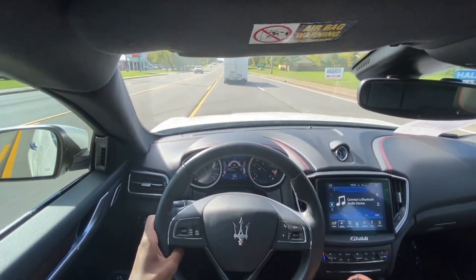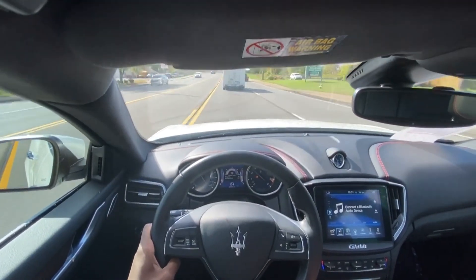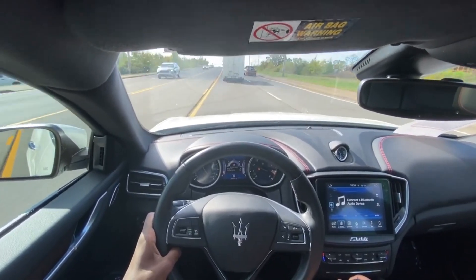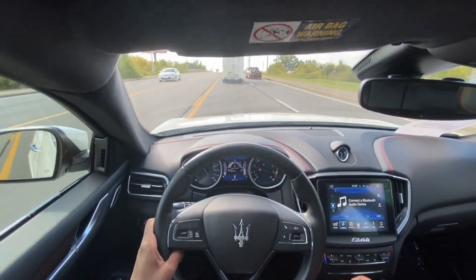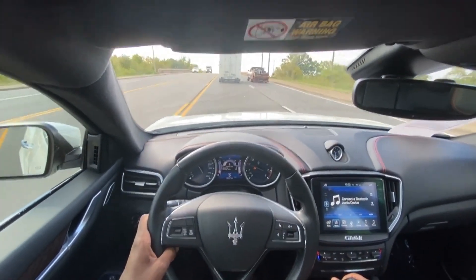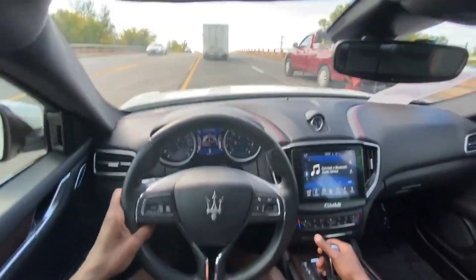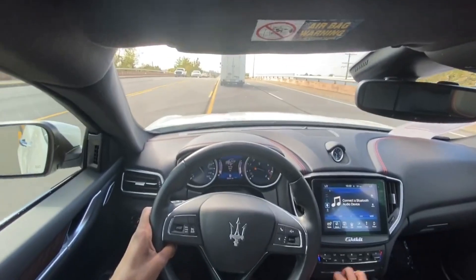I've heard a lot of reviews saying that the ride is not the best, but honestly the seats are so comfortable. I think it's absolutely fine. I've got it in sport mode now, so I'm gonna put it back into normal and see how it drives differently.